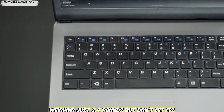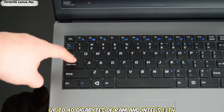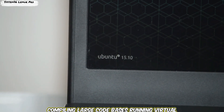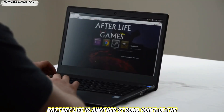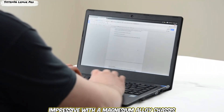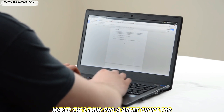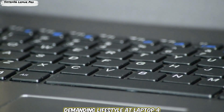The Lemur Pro is incredibly lightweight at just 2.4 pounds, but don't let its size fool you — it's packed with power. With up to 40GB of RAM and Intel's 13th Gen Core processors, it can handle intensive workloads with ease, whether you're compiling large codebases, running virtual machines, or working with large datasets. Battery life is another strong point, offering up to 14 hours. The magnesium alloy chassis is both lightweight and durable, making it a great choice for developers always on the move.